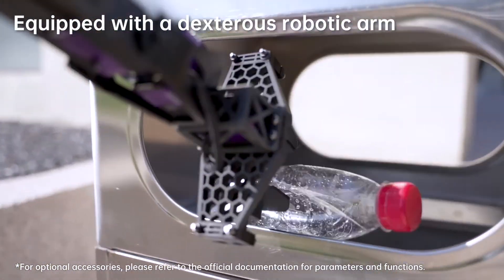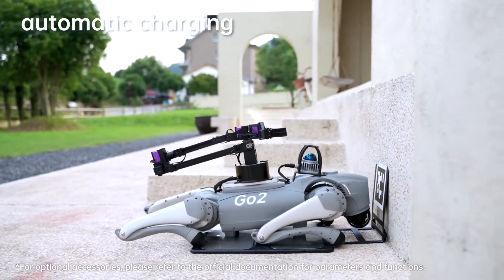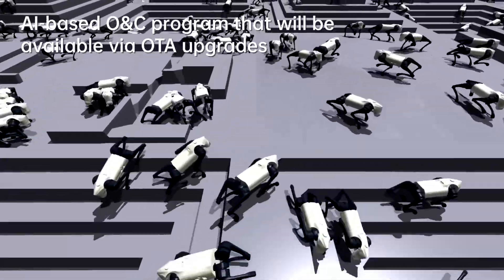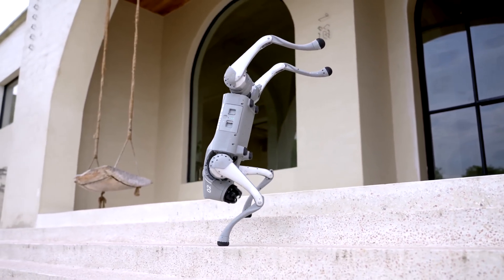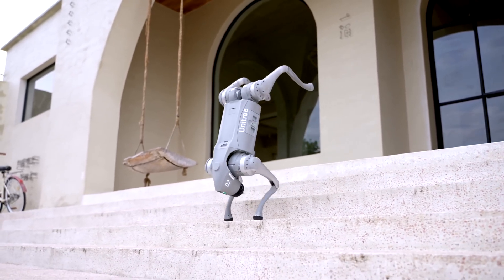Go 2 can process and analyze data from GPT's massive language and knowledge base to better understand the world and make decisions. It has a lightweight yet sturdy construction of aluminum alloy plus high-grade engineering plastic, and can reach a maximum speed of 5 meters per second — making it the fastest robot dog on the market.